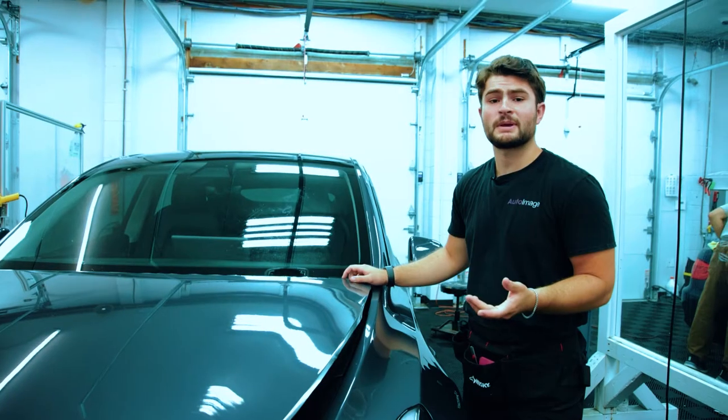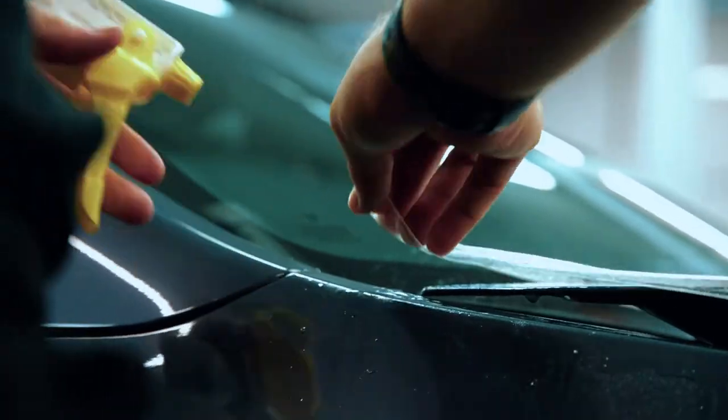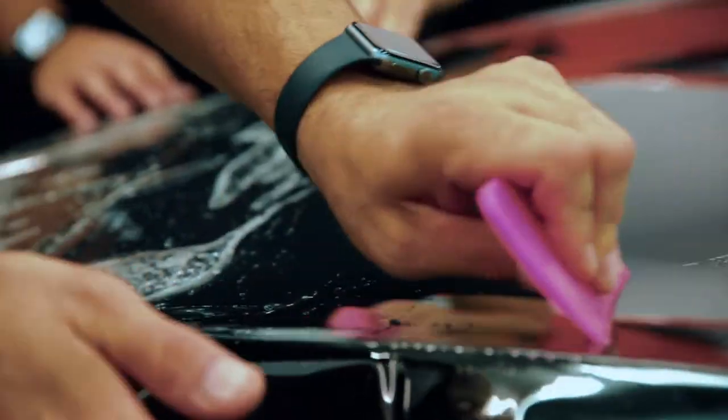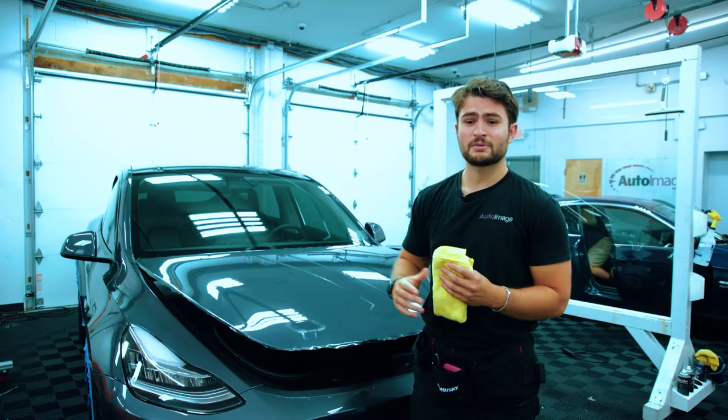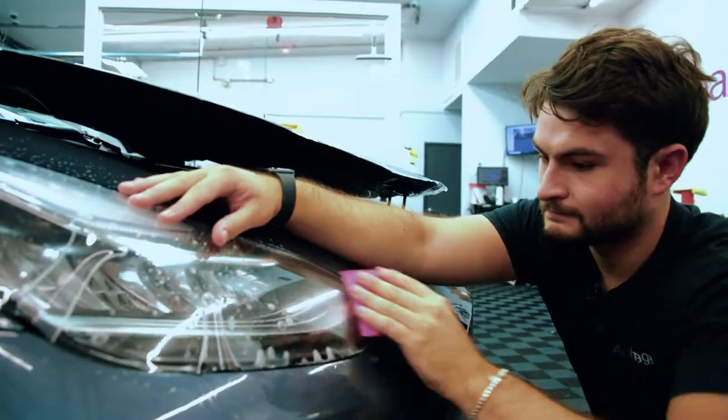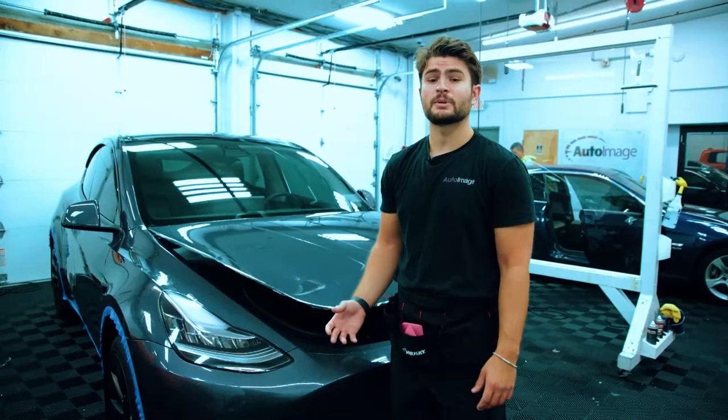The reason why people primarily get paint protection film installed on their vehicle is they're trying to preserve the paint. Once the paint protection film is installed, it is going to retain its high gloss finish and be protected for years to come. The warranty on the paint protection film is 10 years long and it's going to protect you against any bubbling, yellowing, or peeling.